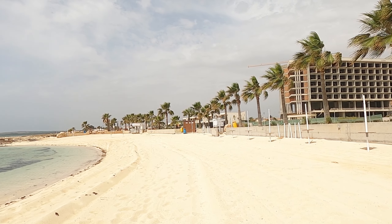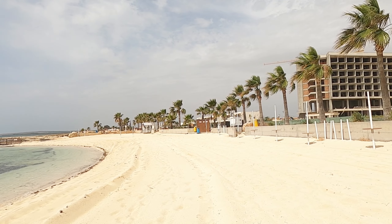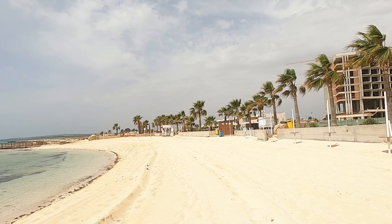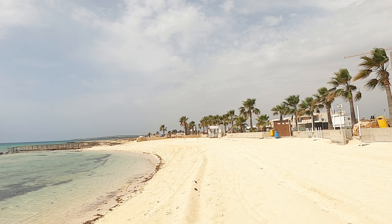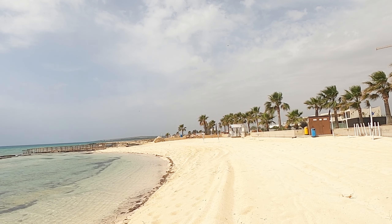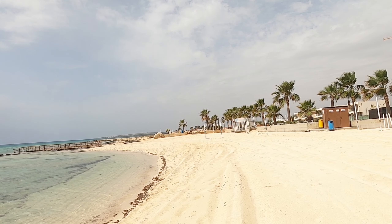The sand is quite squidgy — it's difficult to walk on barefooted. There's a restaurant right on the beach front — a nice restaurant. We'll visit that in a while.